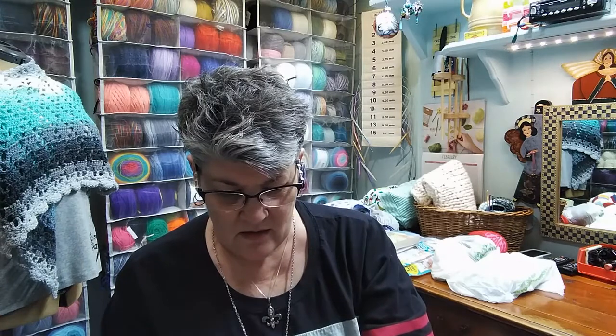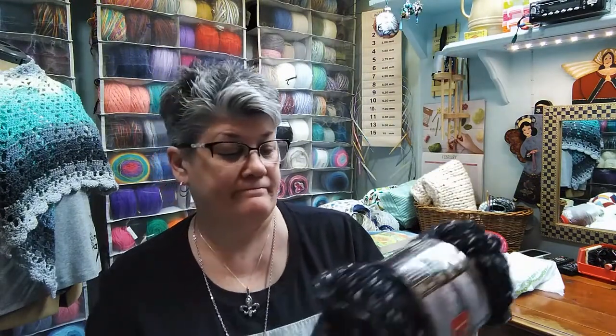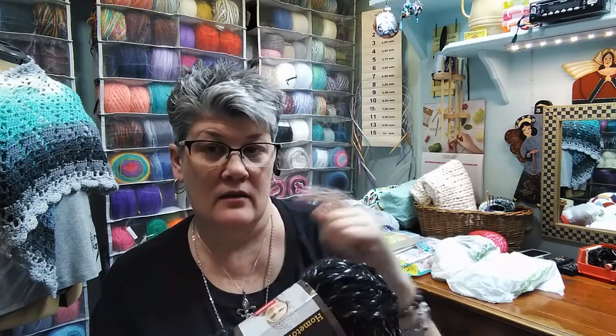Then in the clearance aisle, more Lion Brand — this is Hometown. My husband wanted this one. These were the Hometown USA. It had a clearance tag of $3.97, and we picked them up for $1.73 each. This color is San Antonio Spur — black with a gray wound around it.